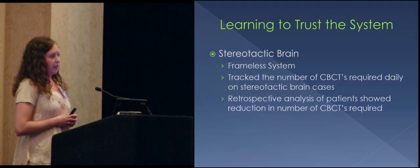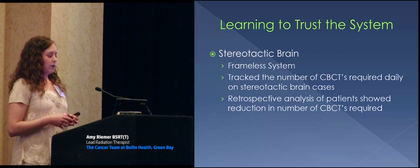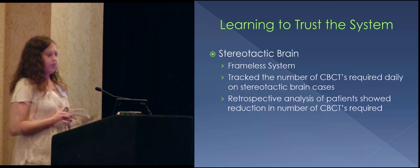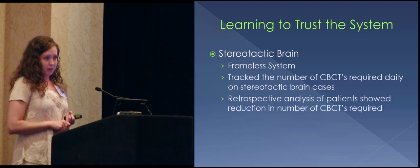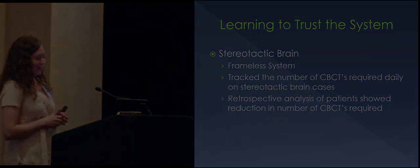For our brain stereotactic cases we use the frameless system. Prior to the use of AlignRT, we were getting the patient's position in about an average of three cone beams. With AlignRT it's been cut in half, which means great things have happened — the patient has a better treatment experience, less radiation dose, and our therapists were able to get lunch, which is great.